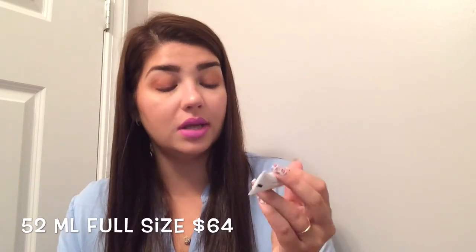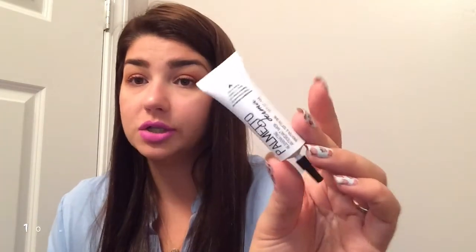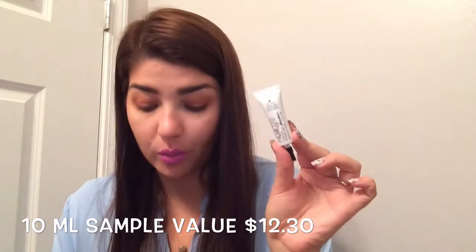I always like to get brushes in Ipsy. And the last thing was the Palmetto Derma rejuvenating mask — it brightens and softens skin. It's a little mask and I'm excited about this. I think it's like a peel-off or something like that.